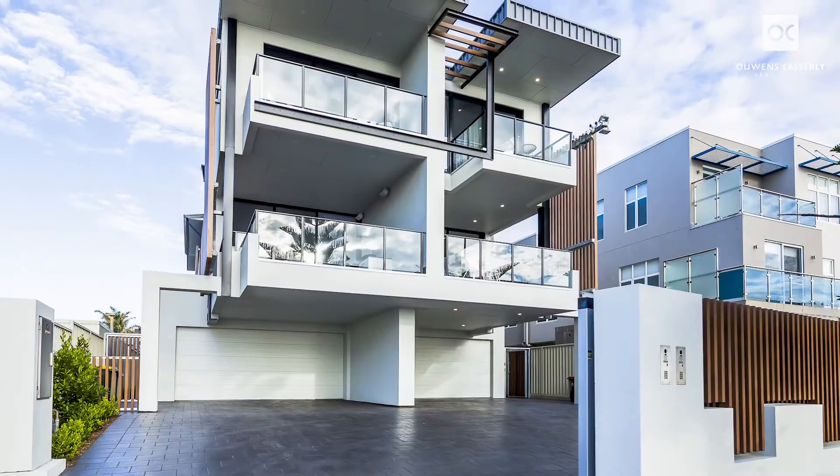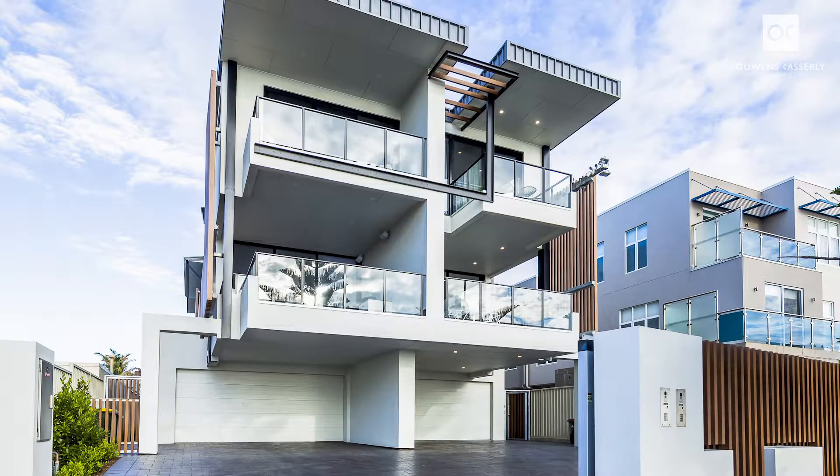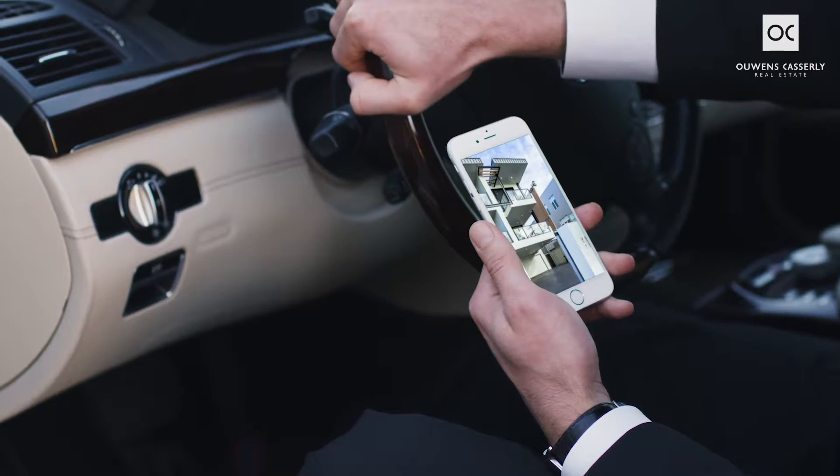From the moment you arrive, there's an instant feeling of security with the automated cantilever slide gate accessed by your smartphone.